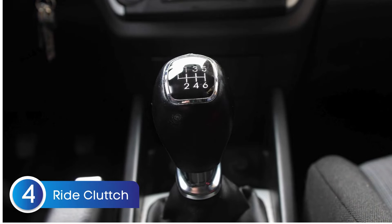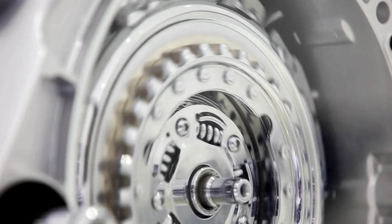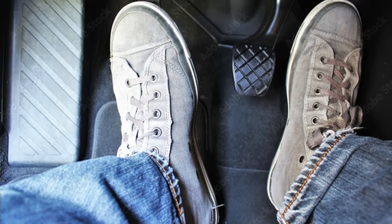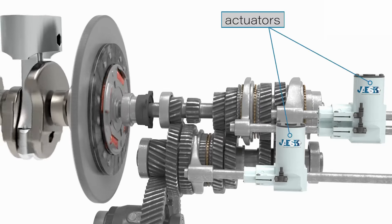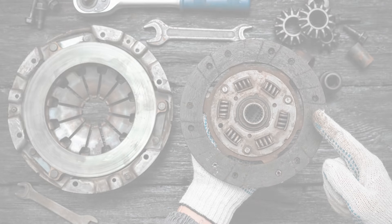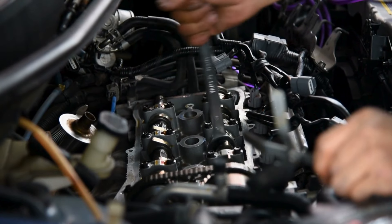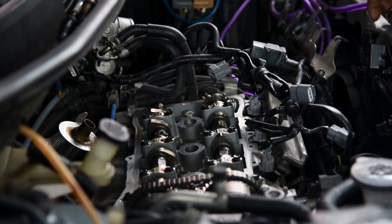Habit number four — manual drivers, this one's for you: riding the clutch. It's a bad habit that not only kills your clutch but can also hurt your engine in the long run. Riding the clutch is when you keep your foot lightly on the clutch pedal even when you don't need to. It causes the clutch to partially engage, creating constant friction between the clutch disc and flywheel. This constant friction overheats the clutch, leading to premature wear, and over time can also strain the engine as it's forced to work harder due to the incomplete power transfer.